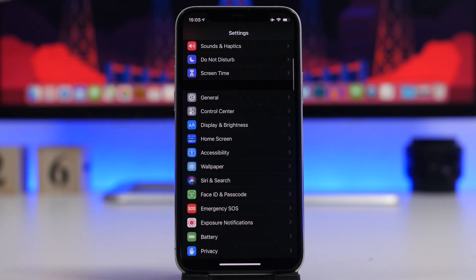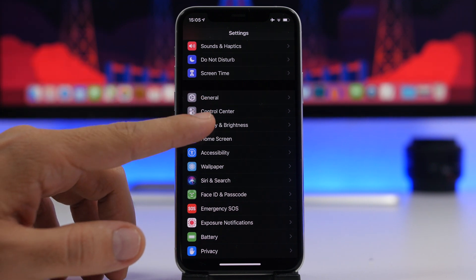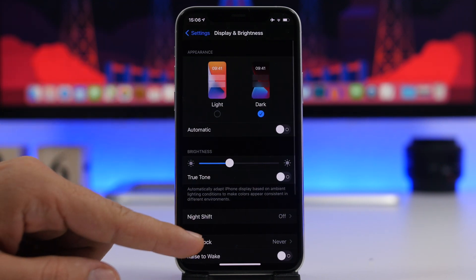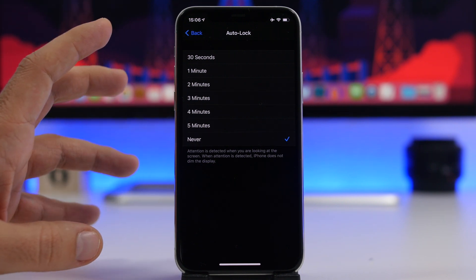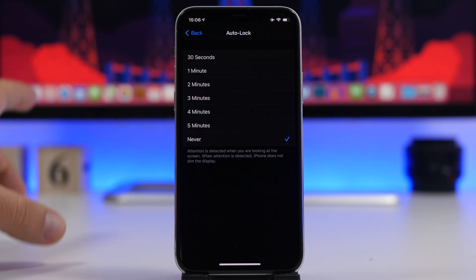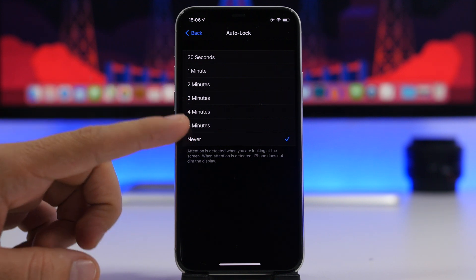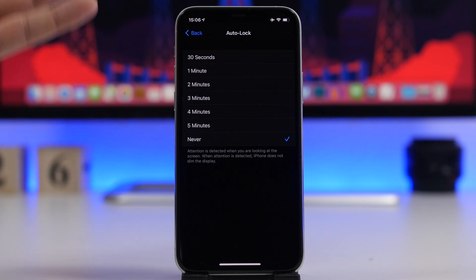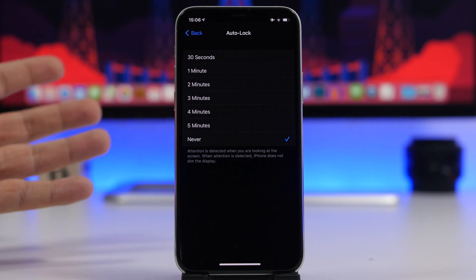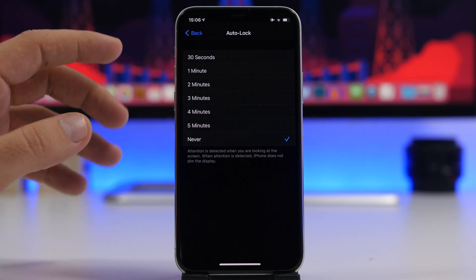Something really simple but important is found under Display and Brightness: Auto Lock. If you leave this set to Never, your iPhone will never lock automatically — if you leave it somewhere unlocked, it will just stay unlocked. Make sure you choose one of the time options; the shorter, the better, so your iPhone locks faster and stays safe. Always enable Auto Lock on your iPhone.